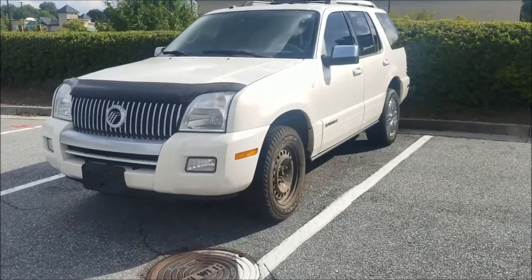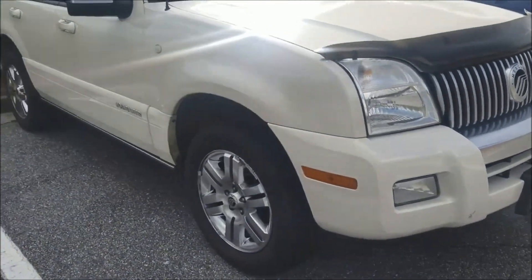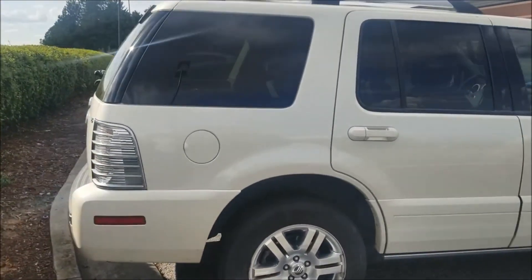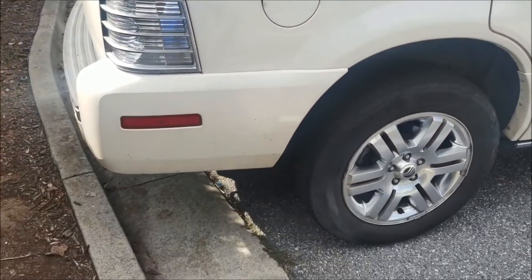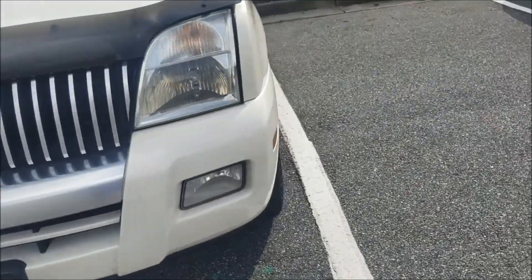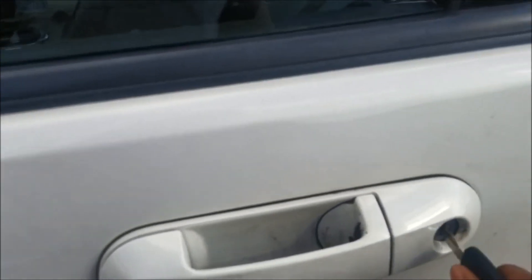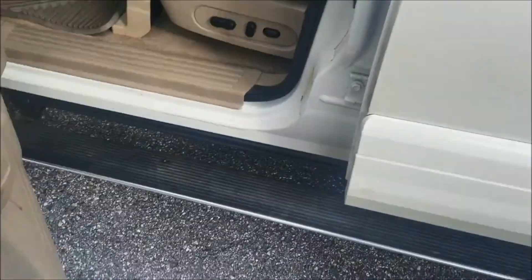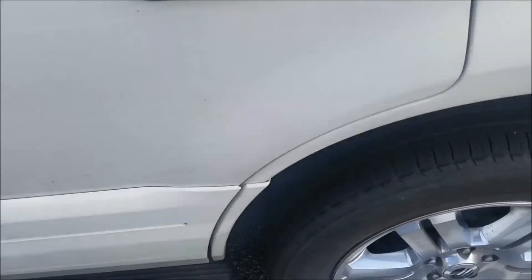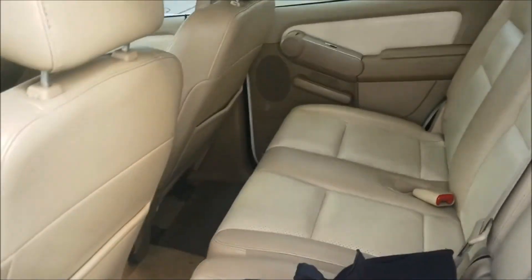Alright guys, this is the Mercury Mountaineer I was talking about. Bought it the same day as the Civic. This bad boy's fully loaded. Got a spare on it now because they sold me a bad tire — bought a used tire and it was bad. It's a V8. Let me open it up for y'all so you can check it out on the inside. This is the top of the line — it's an '08. I put the spare on it. Nice and clean.